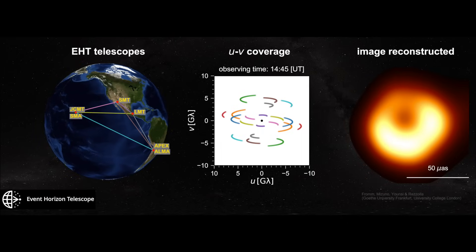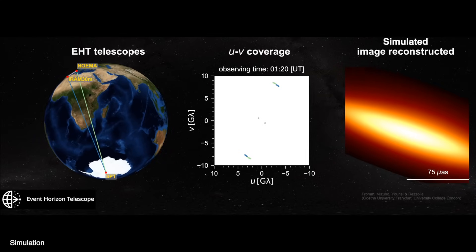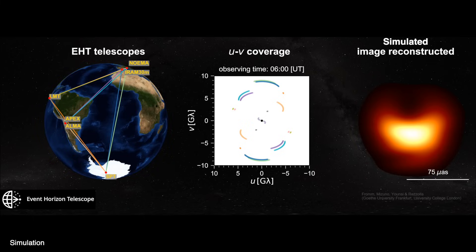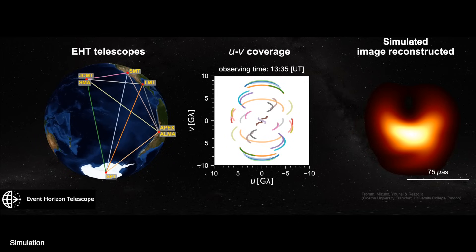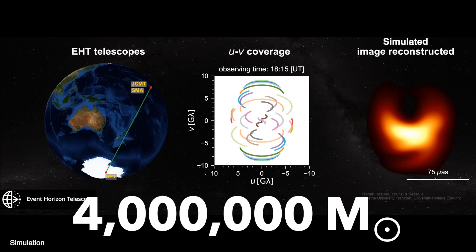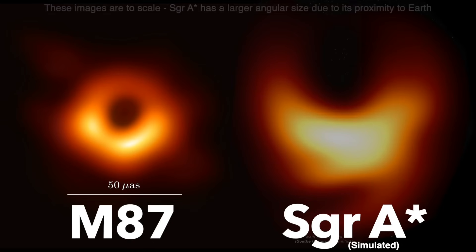M87 was not the only black hole they looked at. They also observed the supermassive black hole at the center of our Milky Way galaxy, Sagittarius A*. They haven't yet released an image of this black hole, but this simulation shows what it might look like. It's much closer, at around 26,000 light years away, but also much smaller, with a mass only 4 million times that of our Sun. It's also less active, only periodically gobbling up matter, and it would have much more variation over time, with matter orbiting every 4 to 30 minutes. That's probably why we'll have to wait a little longer to see the black hole at the center of our galaxy.